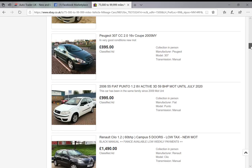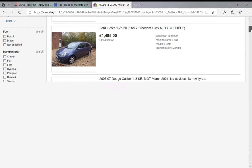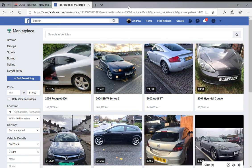That's eBay. You can also choose manufacturer, year, mileage and so on in a different format further down the page. It's one I don't use so much, so let's move on.